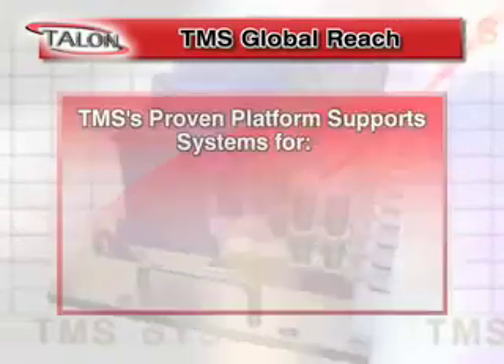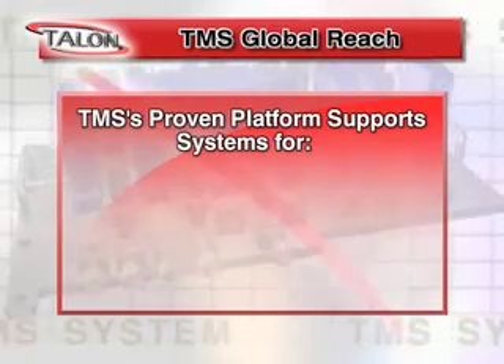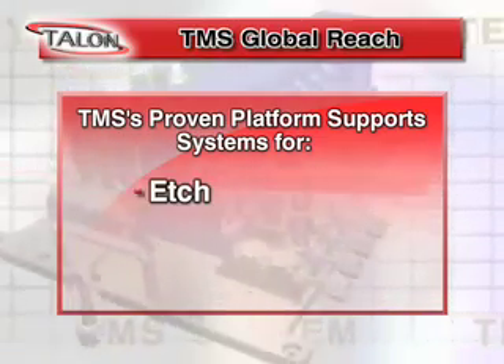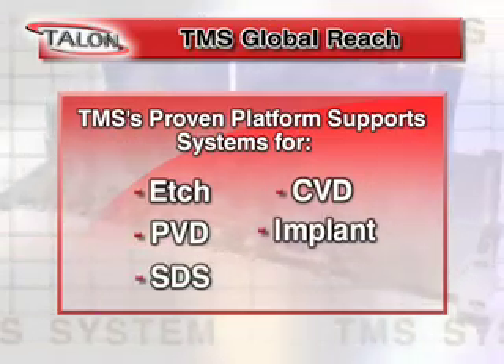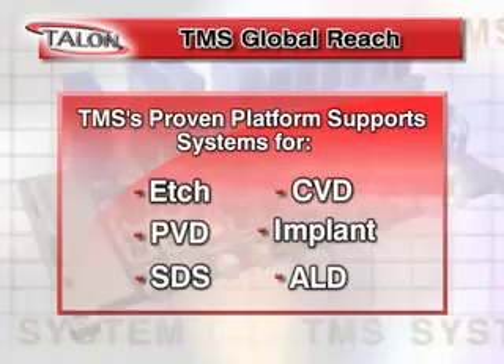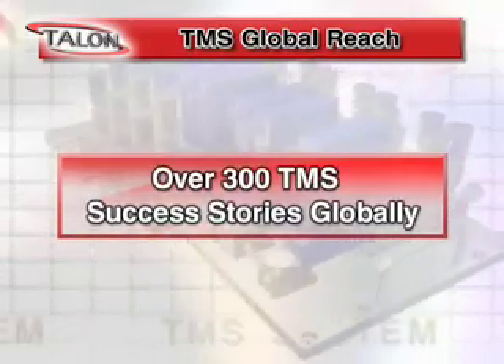TMS is a proven platform, industry ready and is currently globally supporting systems and processes for etch, CVD, PVD, implant, SDS and ALD. And we have over 300 success stories in the field today.